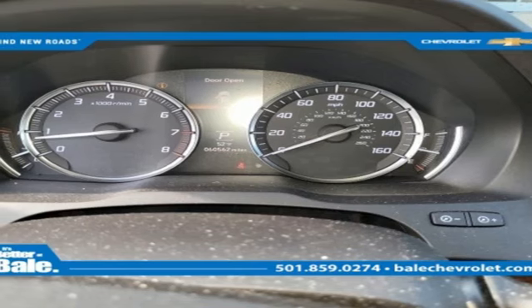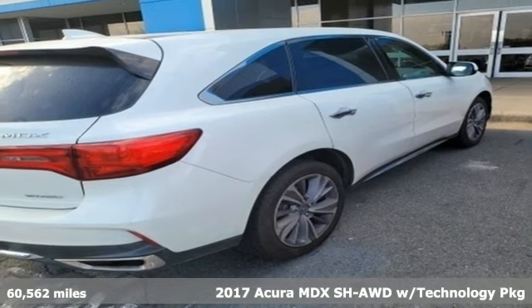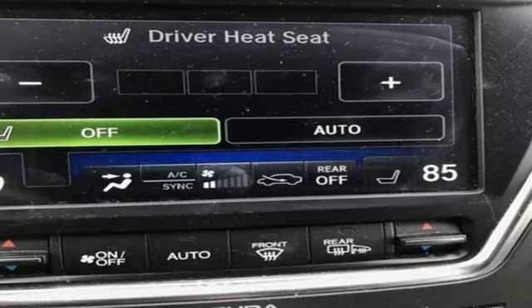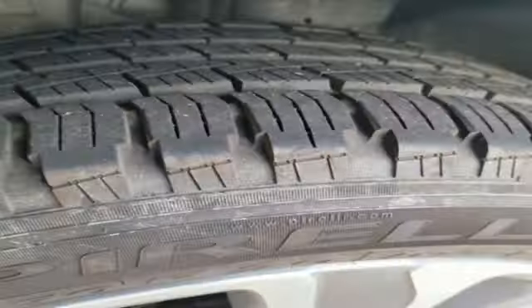It's a 2017 Acura MDX. Three rows of luxury, entertainment, and precision. And it comes with all the amenities you need: automatic transmission, adaptive suspension, and an integrated navigation system with voice activation.